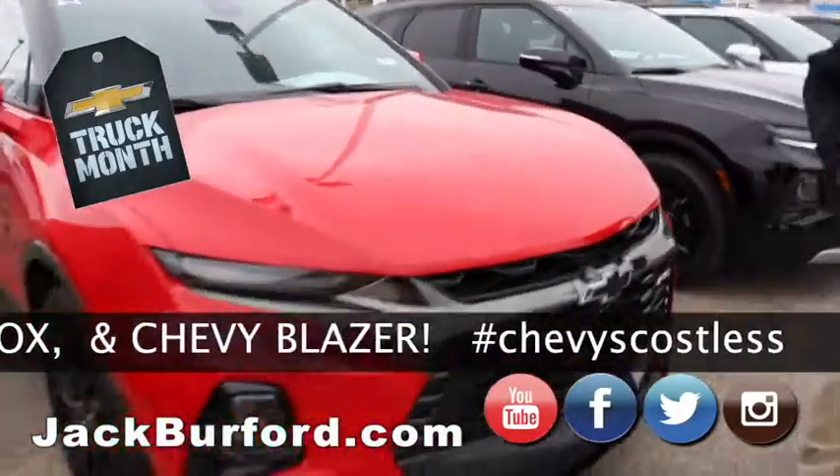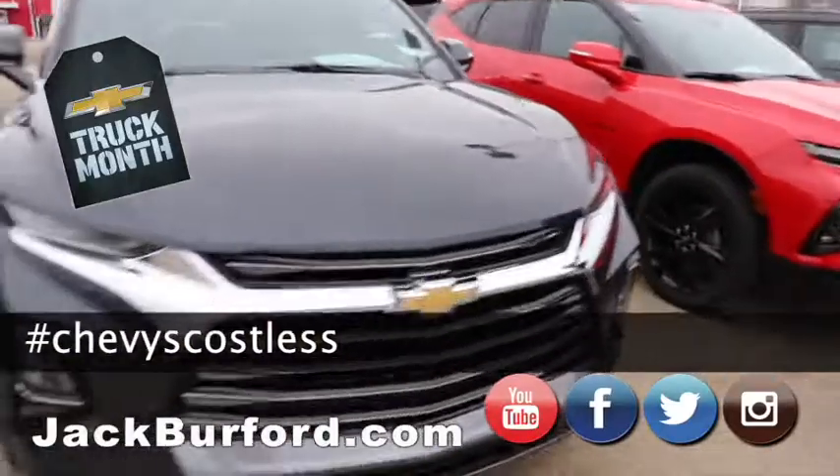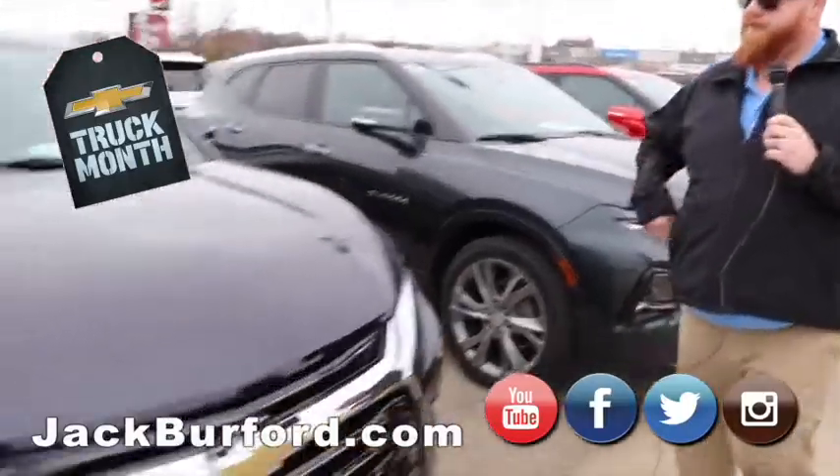Here's the RS — the red hot RS. Then we got a Premier right next to it. The Premiers, you can always tell those by the chrome ring around the door handles, the wheels, the grilles, and the chrome roof racks.